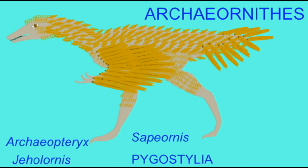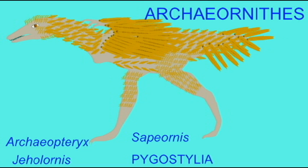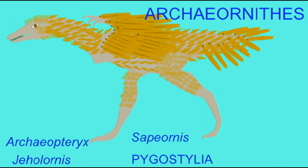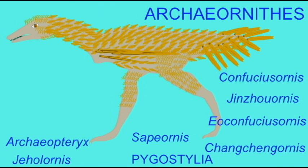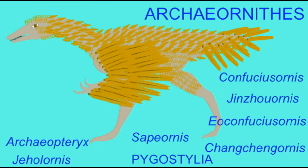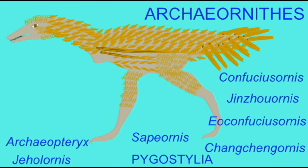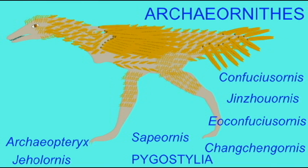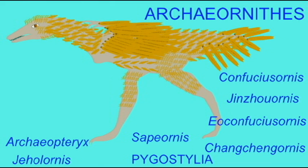Interestingly, Confuciusornis and its relatives seem to have possessed a sexual dimorphism where one gender — which we often presume to be the males — possessed long feathers on their tails, perhaps with some significance in courtship. These tails themselves are interesting because they seem to be a mix of scale and feather features, so these may be reminiscent of the proto-feathers from which flight feathers would have evolved.